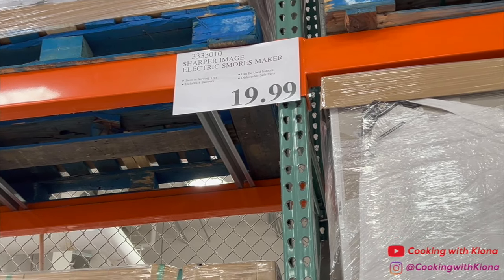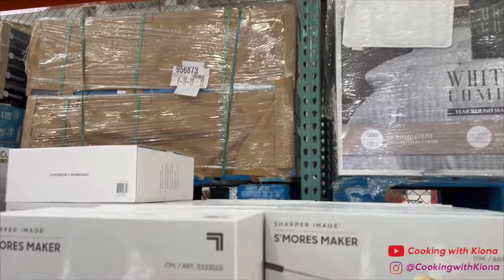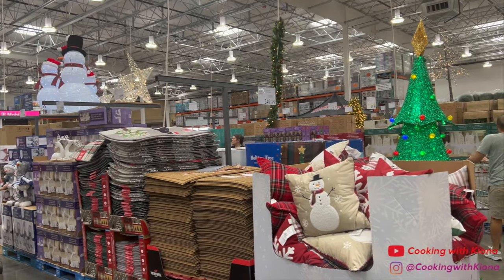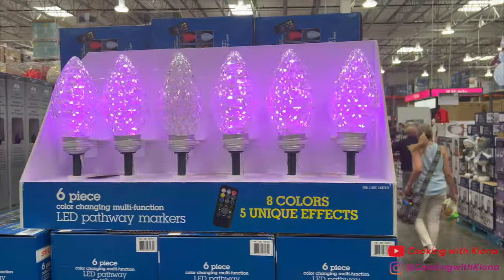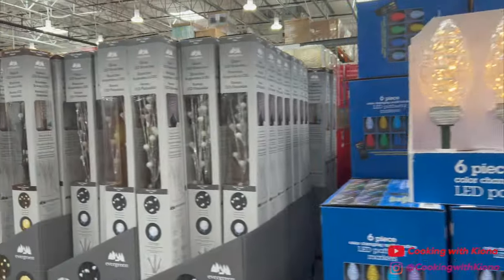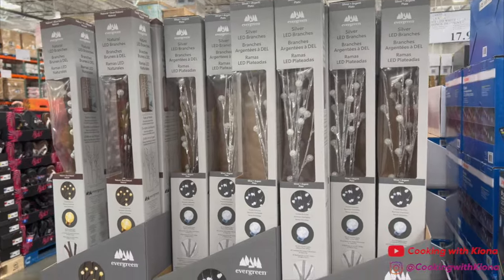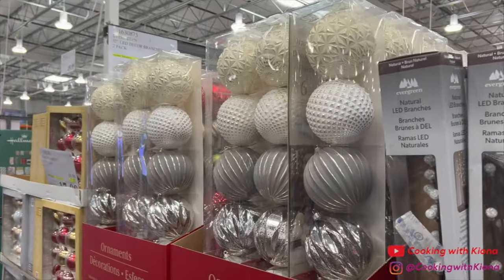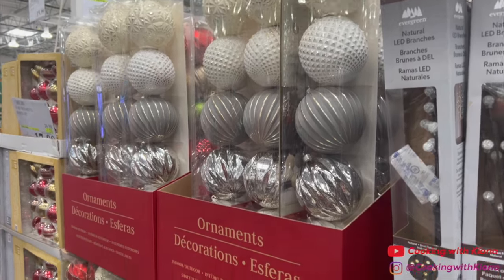Moving on, I immediately saw that Costco put up all their Christmas merchandise, so I went over to look. Just so you know, yes, I am totally the annoying type of person that starts celebrating Christmas in November. Looking at all the Christmas stuff totally got me in the holiday spirit!